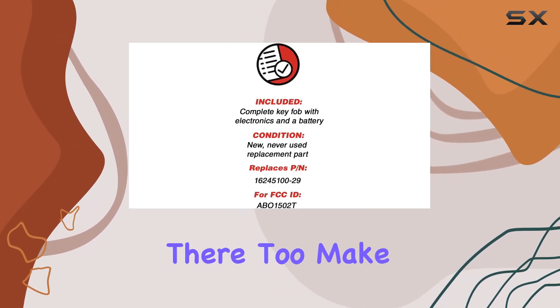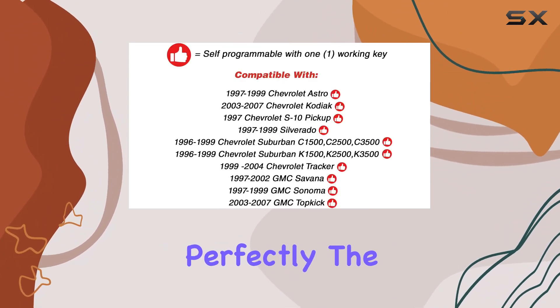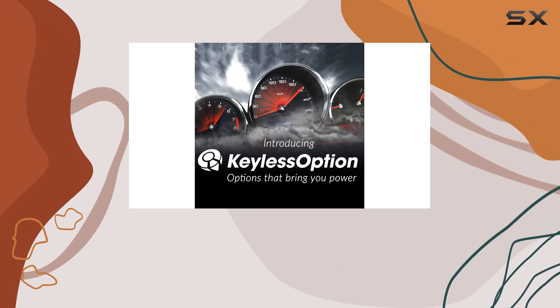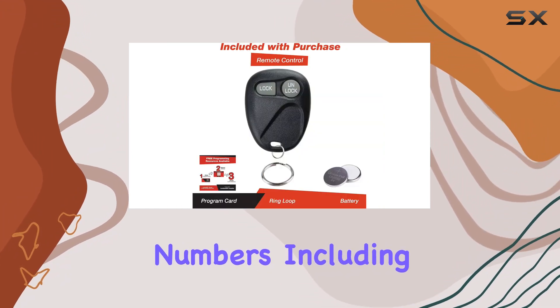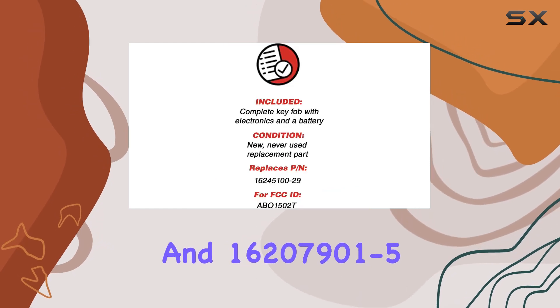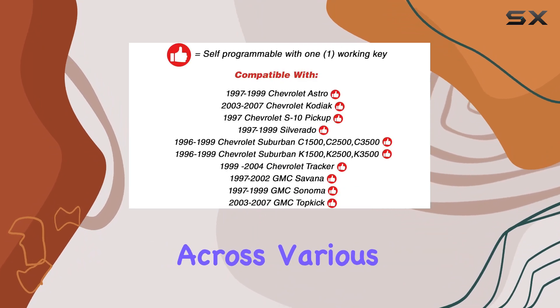Compatibility is always a concern when it comes to replacement remotes, but Keyless Option has you covered there too. Make sure to use the parts finder to ensure this remote matches your vehicle model and year perfectly. The last thing you want is to order the wrong remote, so taking that extra step is crucial.